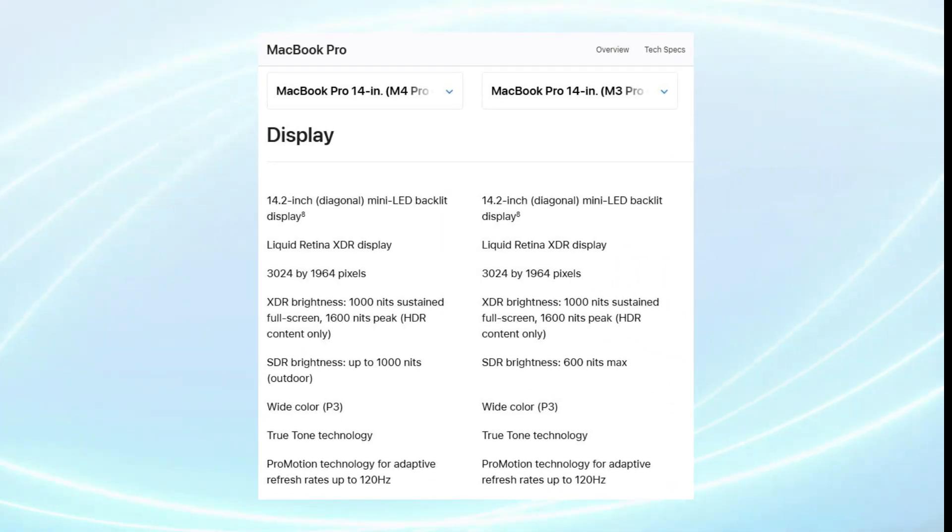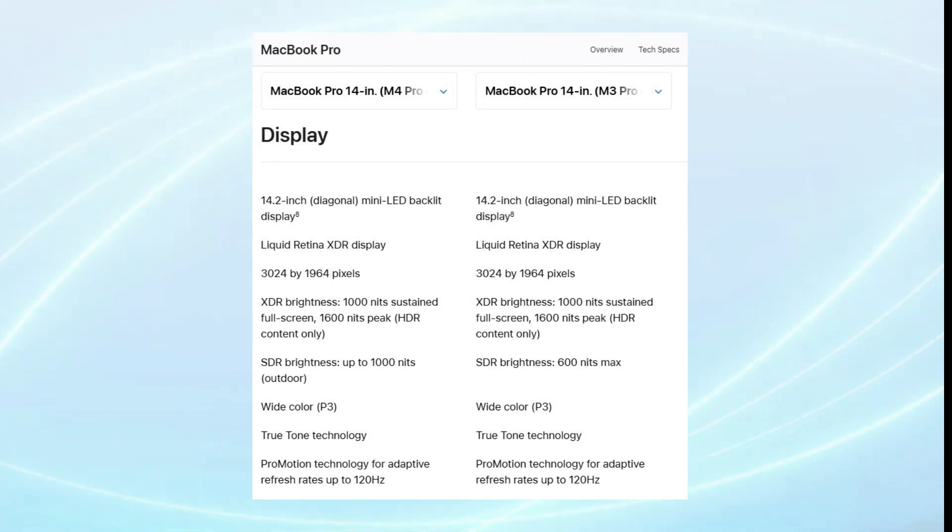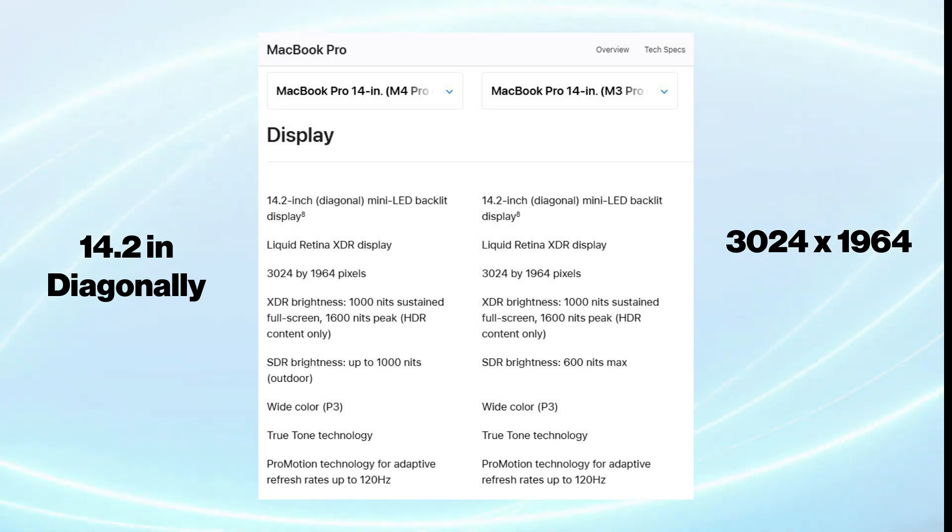Starting with the display, both come with a mini-LED ProMotion display, introduced initially with the M1 models, and remain identical in several aspects. They maintain the same screen size at 14.2 inches diagonally, with a resolution of 3024x1964, producing 254 pixels per inch.